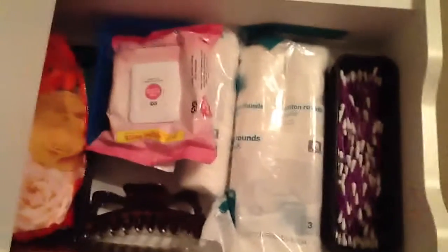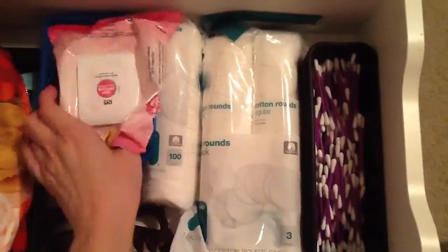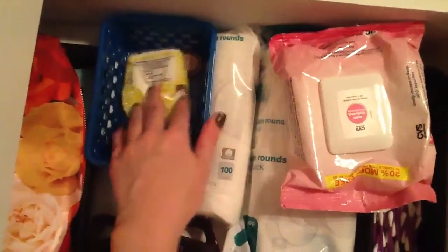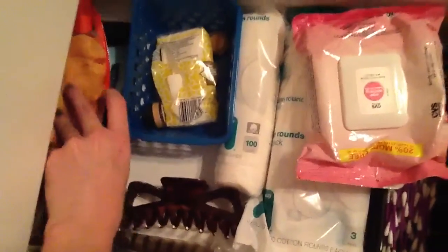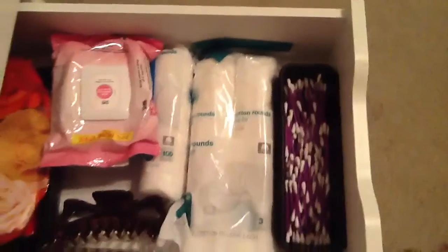And then down here is just pretty much extra stuff like Q-tips and cotton rolls and wipes. And that's pretty much just trash. And then a clip and a makeup bag and another perfume roller and some kind of pain cream or something. So this is pretty much just extra stuff because I run out of room in my bathroom.